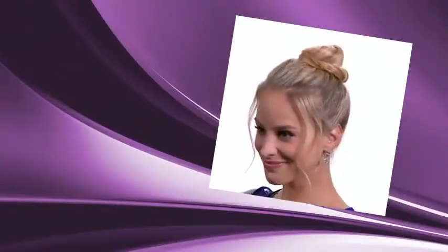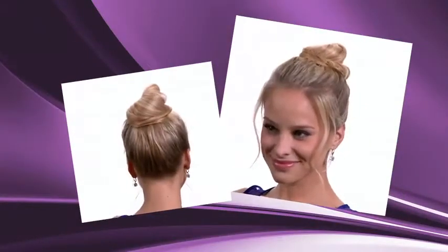It's so easy. Just make a simple ponytail, then slip on the Rockin' Knot, wrap your hair around Rockin' Knot, and lock it in place. In just seconds, you've got a spectacular Rockin' Knot that's hot.